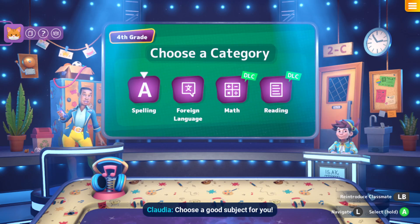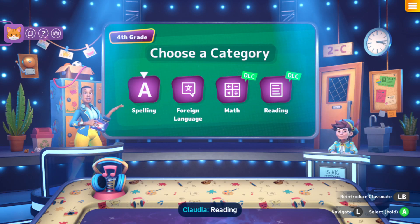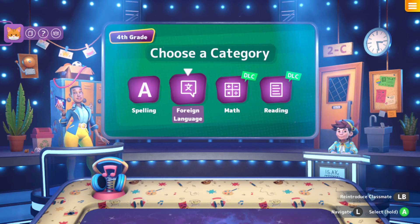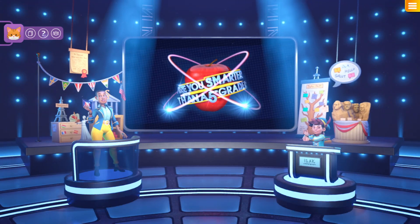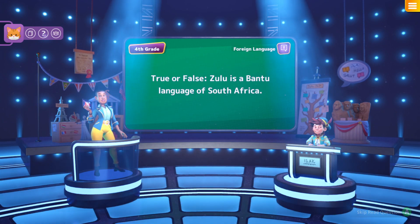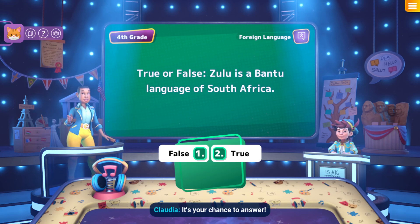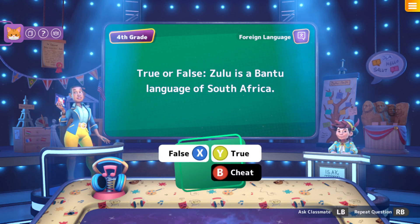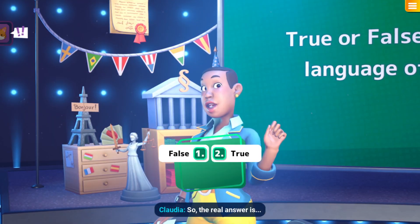Multilingual bookworm, choose a good subject: Spelling, Foreign Language, Math, Reading. Foreign language! Check your syntax in this foreign languages question — true or false: Zulu is a Bantu language of South Africa. Multilingual bookworm, it's your chance to answer. I have no idea but I'm going to guess true. And it is locked in — the real answer is true. You get 250 points!